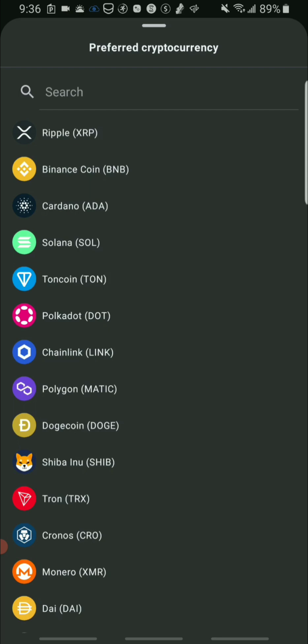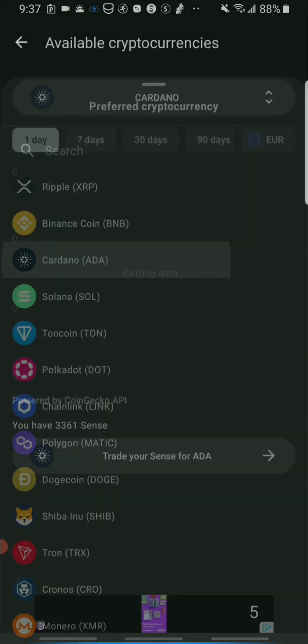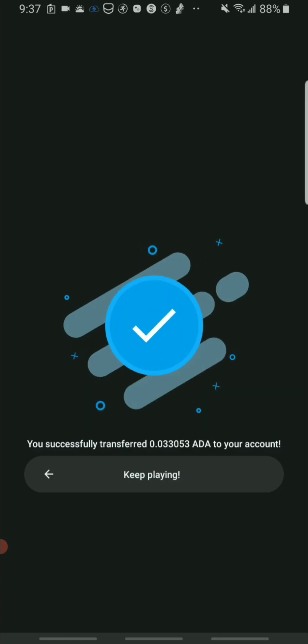If you're interested in earning with Crypto Sense, you can also take out your earnings in FacetPay. In a follow-up video I'll show you all of the cryptocurrencies available for cashout to FacetPay. So I click Cardano, then click 'trade your Sense for Cardano,' then click the cash out button — and you can see I'll be getting 0.0330 Cardano.